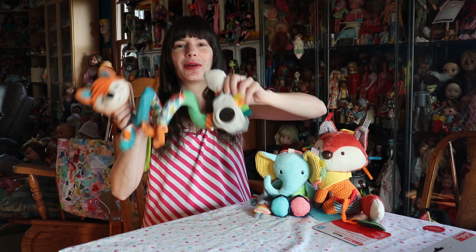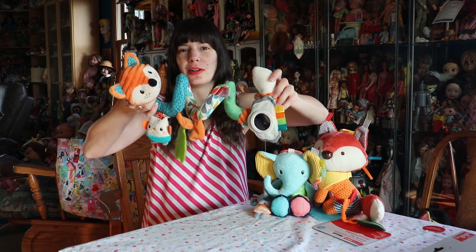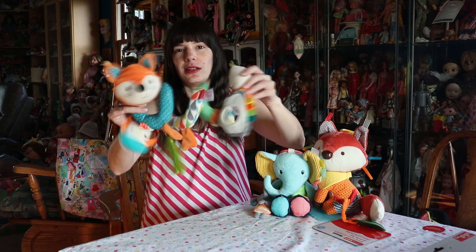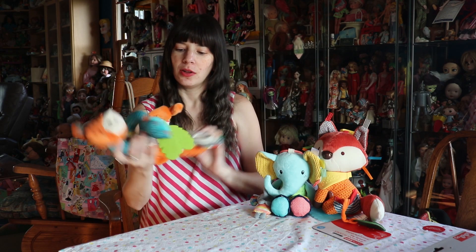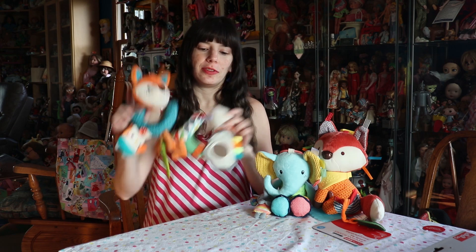Babies in particular quite enjoy mirrors. So this, as I said, just wraps around the car seat or the stroller. It's just a fun little activity station — bold colors, super soft. And it's by Infantino.